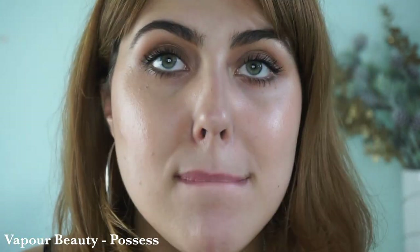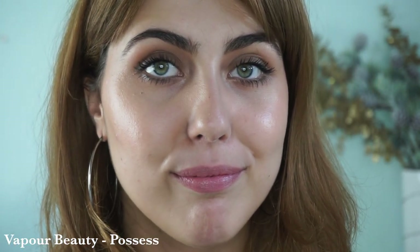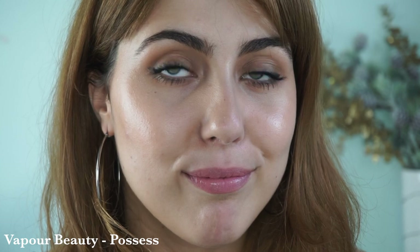Moving along to another Siren lipstick, also by Vapor, in the shade Possess. Possess has a really true lilac tone — also very cool, but a little bit more wearable because it's a little deeper than Kier Weiss Honor and a little more purple than Siren in Desire. So if you like a little more of a purple tone, that would be a good one for you.